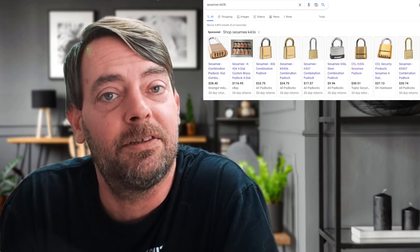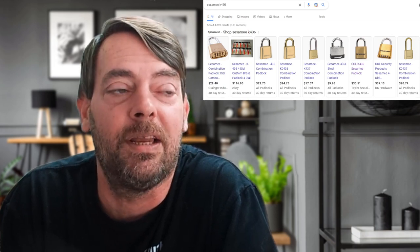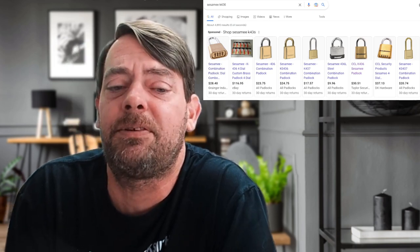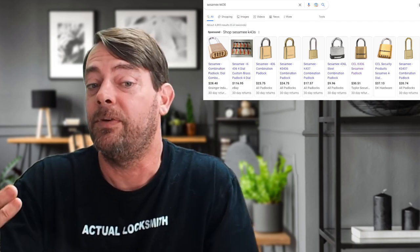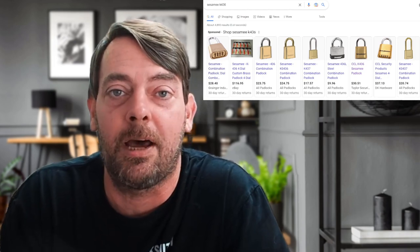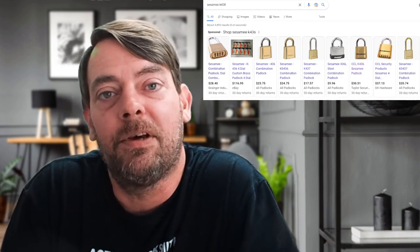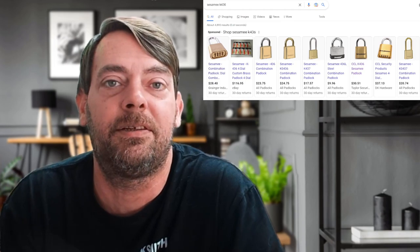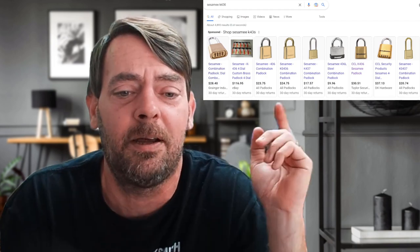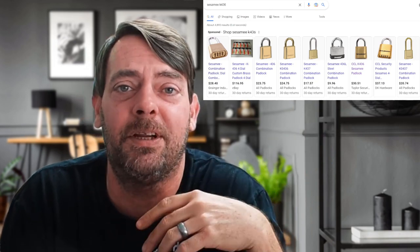And if distributors aren't stocking them, then that means the retail locksmiths aren't stocking them, which means customers are going to have less of a chance to buy them. Just wanted y'all to know. If you have any questions or comments, I can't answer why. If you're a distributor or somebody in the know, feel free to post in the comments. Raised prices and a minimum order — that makes no sense to me, unless you're just purposefully trying to stop making the padlocks. Because nobody's going to buy an $80 padlock. Just thought you should know. Thanks for watching, we'll catch you next video.